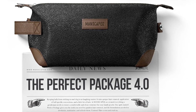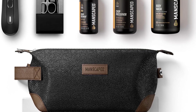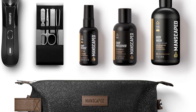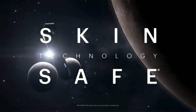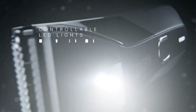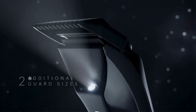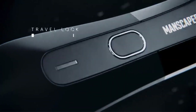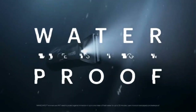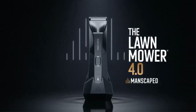The electric trimmer is the centerpiece of the kit and is specifically designed for below-the-waist trimming. It features soft ceramic blades with advanced skin-safe technology, ensuring a safe and confident trimming experience. The Lawnmower 4.0 helps keep a man's manhood looking trim, neat, and clean. While the kit is primarily intended for below-the-waist grooming, the skin-safe replaceable blade allows for versatile use on other body areas, providing a comfortable and confident grooming experience for the entire body.